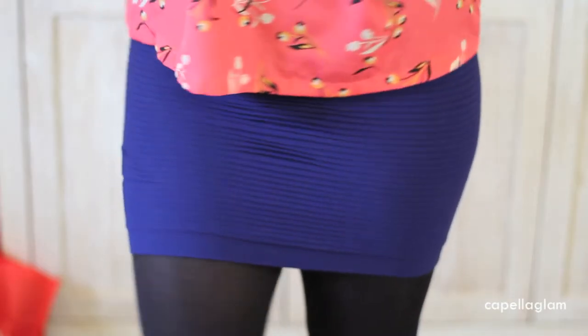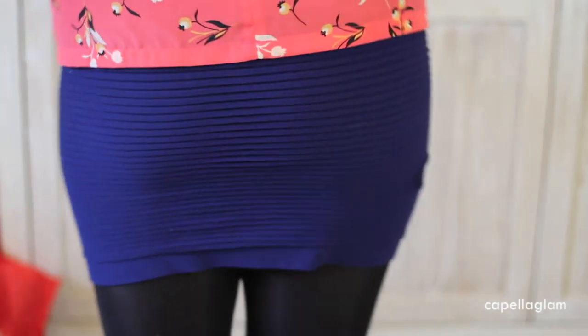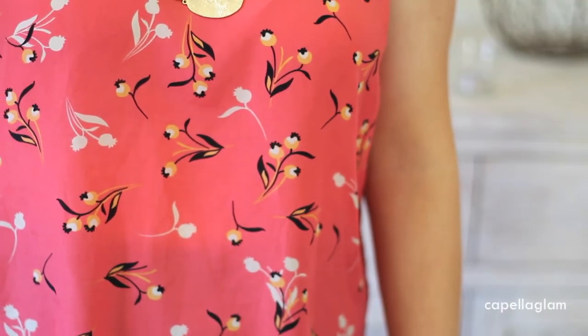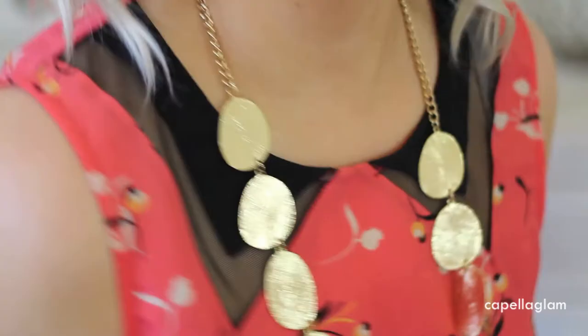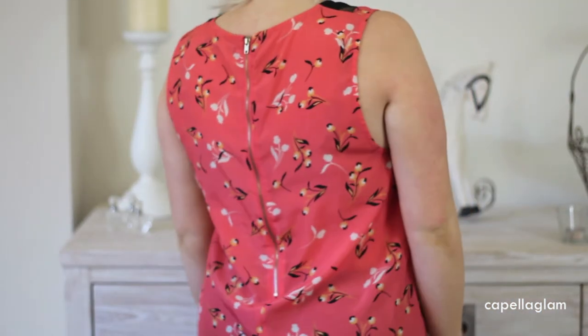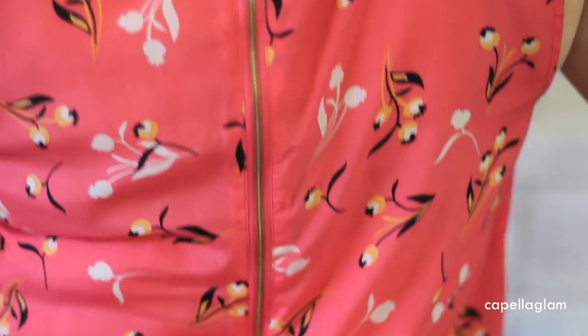My skirt is just a basic navy blue skirt from Tempt. The top that I'm wearing is from Dotty, it's coral with a floral pattern. It has a built-in peter pan neckline and a zip at the back, and it is sleeveless as well.